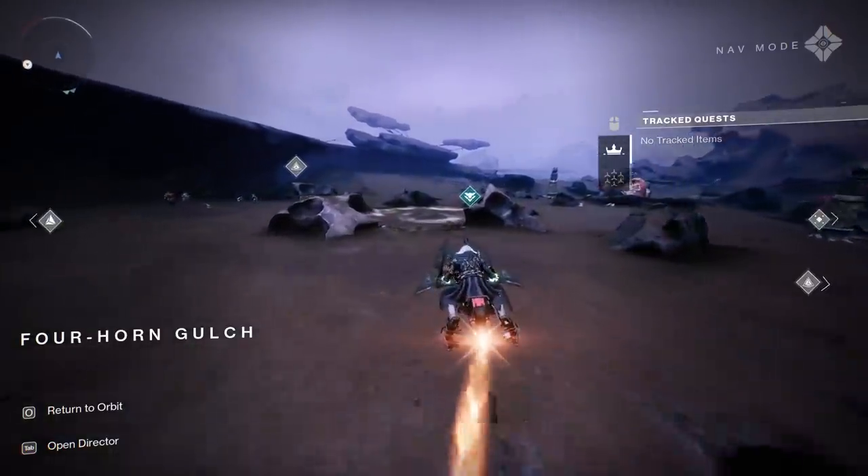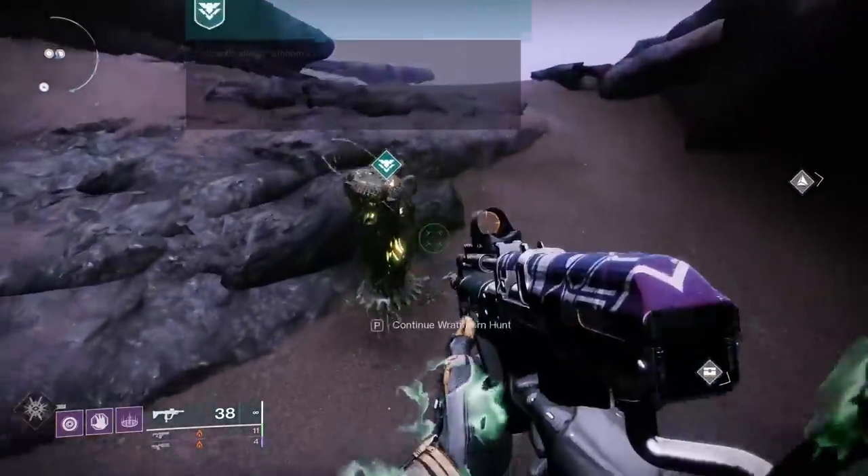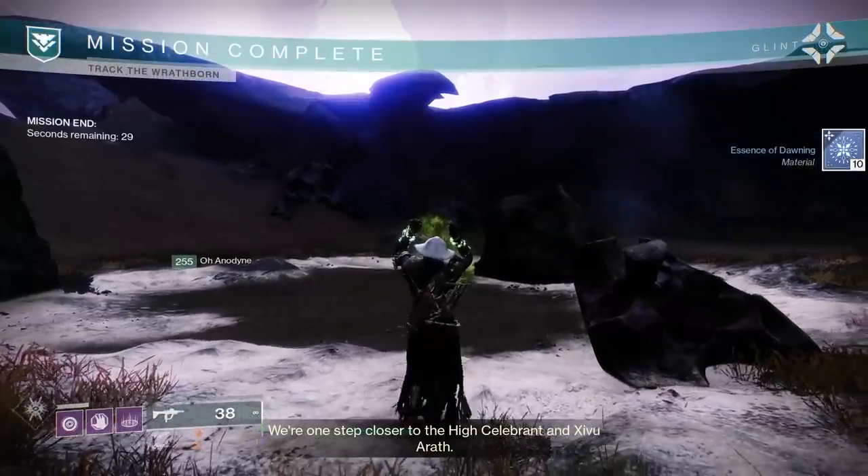Just keep doing that: launch the final portion, your teammates go forward while you stay back, quit out of the activity, and rinse and repeat. Every time you do that — which takes about under one minute — you'll get a bunch of Essence of Dawning.